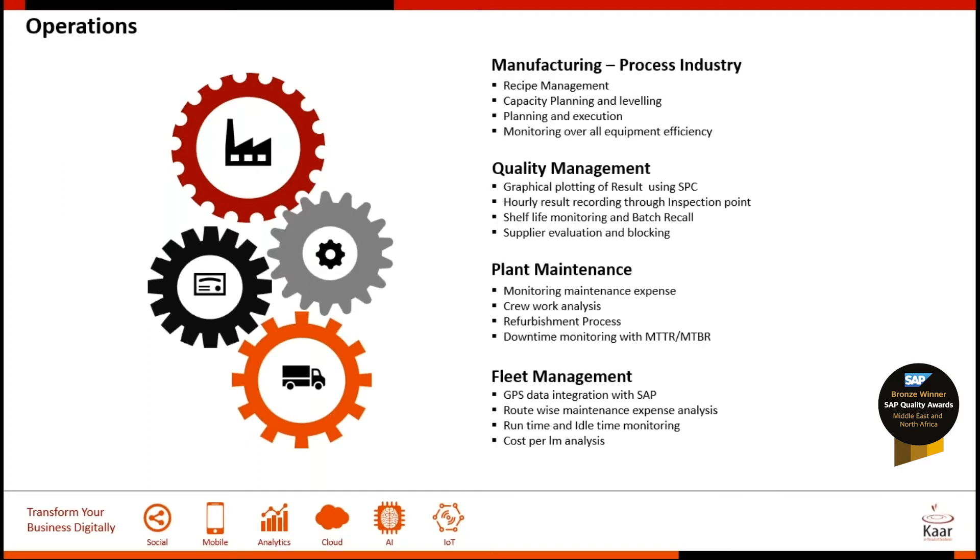Operations is the backbone of every manufacturing industry. Being a manufacturing market leader in the industry, it is essential for the business to ensure their manufacturing products reach their end customers.